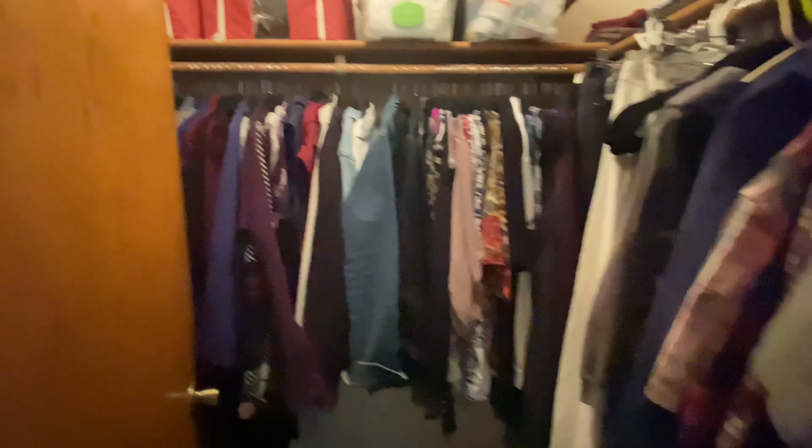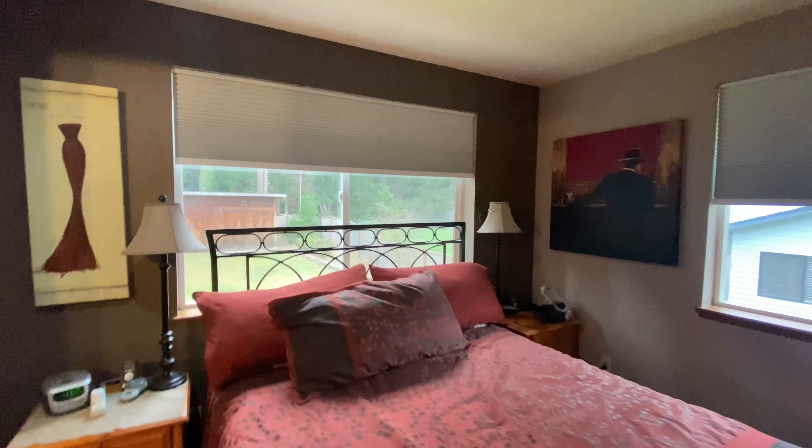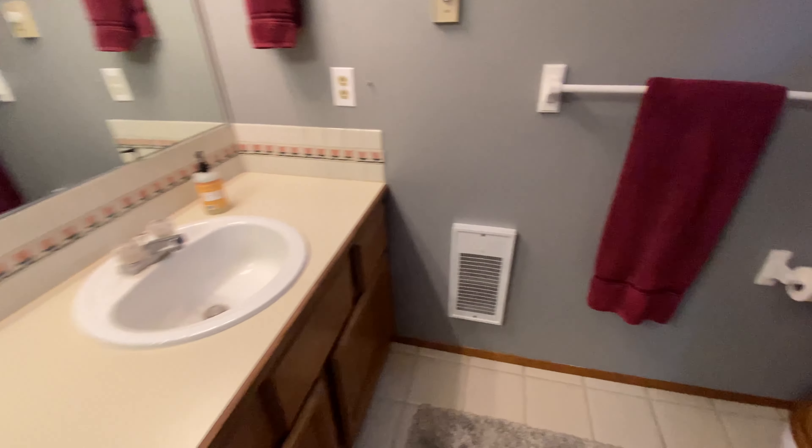You have the master with a nice-size closet — probably not as big as yours since you mentioned you have a really big one. The windows in here are nice; this one looks out to the backyard and you can see the shop from here. And then this is a big en suite, with the same tub setup as that bathroom out in the hallway.